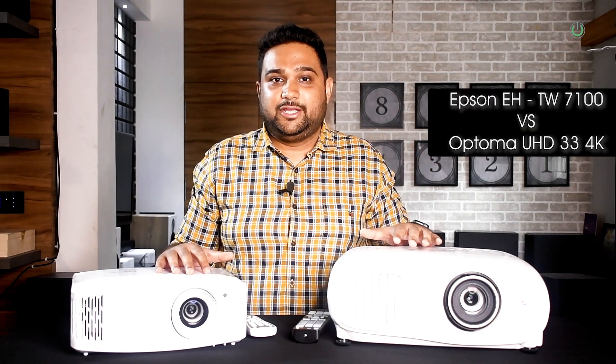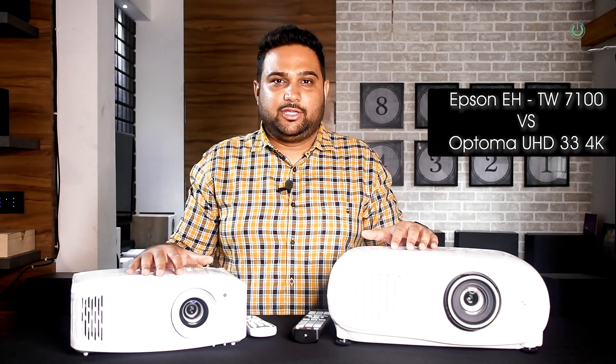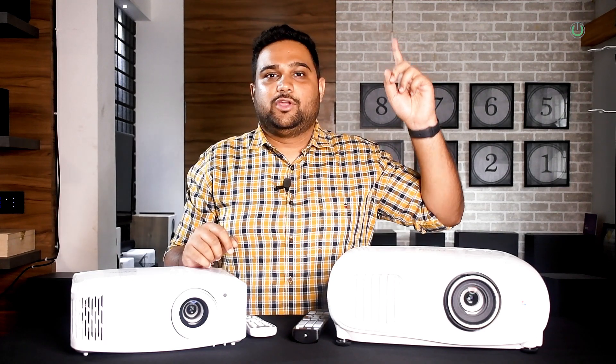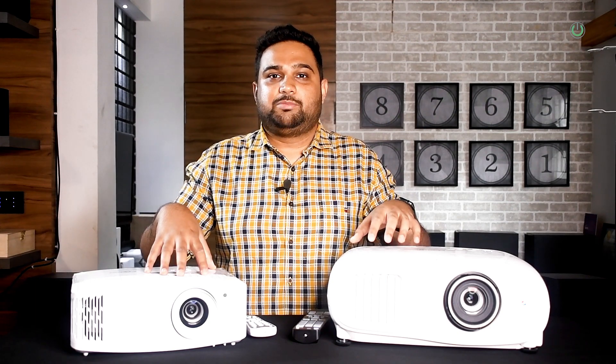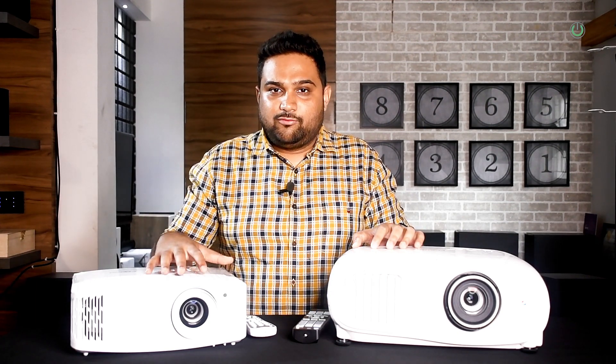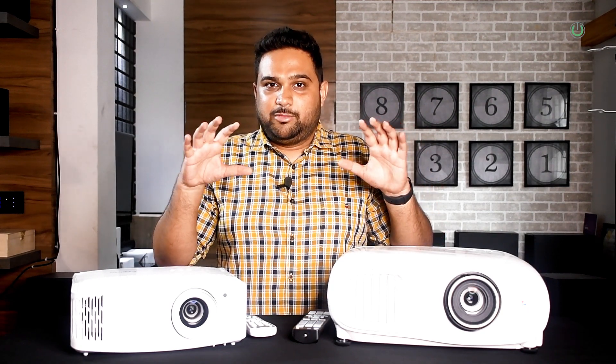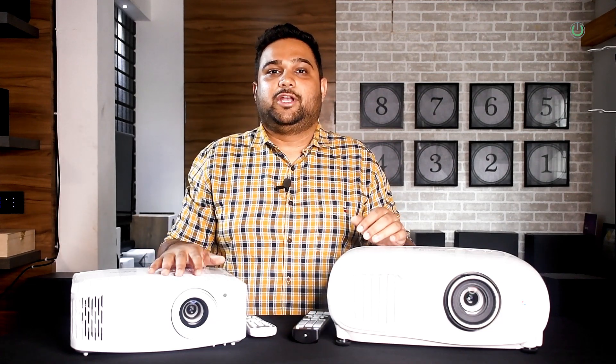Let's jump into our projector comparison: today we are comparing the Epson EHTW7100 and Optima USD 33. We have covered both of these projectors individually in past videos — the links are shared here, so check those out if you need more information. What we are going to do is place both projectors side by side with the same source and the same cables, so that no cable or source difference creates different pictures, allowing us to decide together which one gives a better output.